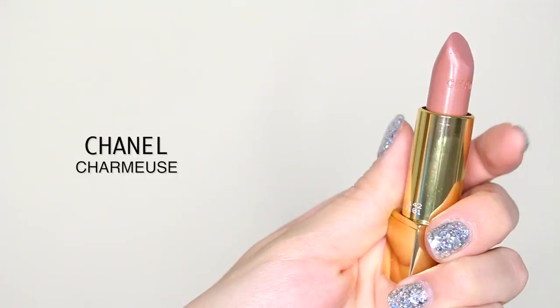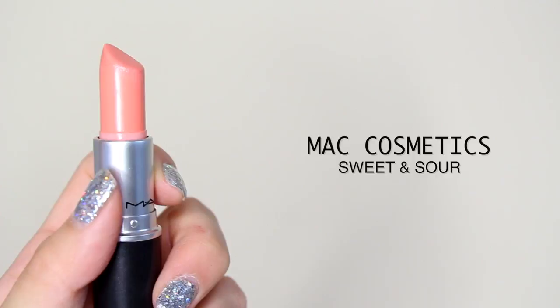Now it's time to moisturize the lips — I'm using my Dior Crème de Rose lip balm and it's amazing. Onto lipstick: I'm using the Chanel Charmeuse, a really pretty nude color, applied all over the lips first. Right on top of that I use Sweet and Sour by MAC, a limited edition light peach color. And we're done with the makeup!